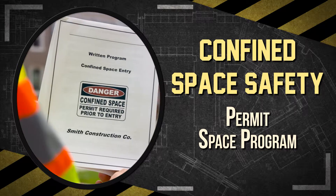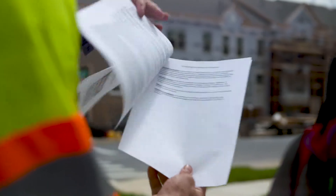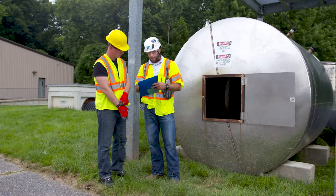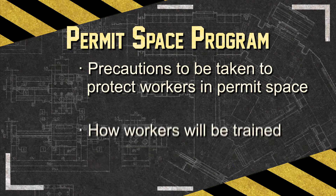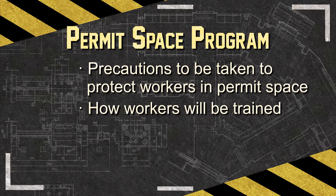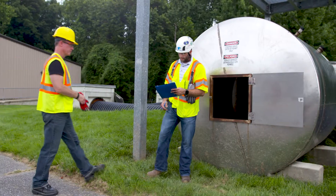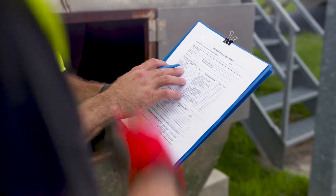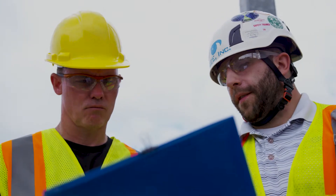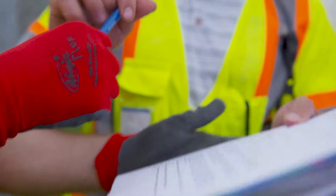To effectively control hazards associated with confined spaces, a confined space program must be developed and followed. The program should identify precautions to be taken to protect workers in the permit space, how workers will be trained to perform their duties safely, the methods used to isolate and control hazards, and how injured workers will be promptly and safely rescued. The permit space program also establishes the system for preparing, using, and cancelling entry permits — written documents that allow and control entry into permit spaces, issued by employers who have workers entering these confined spaces.